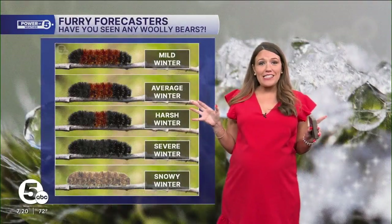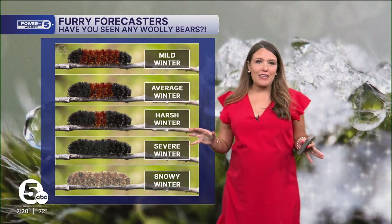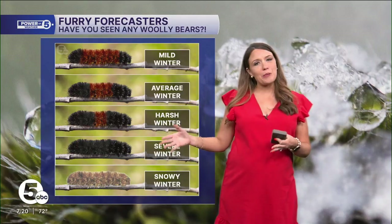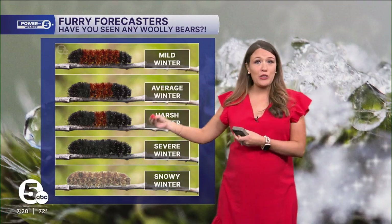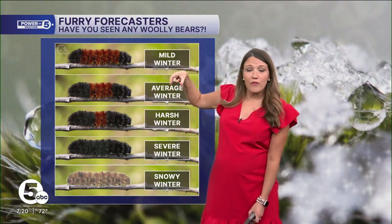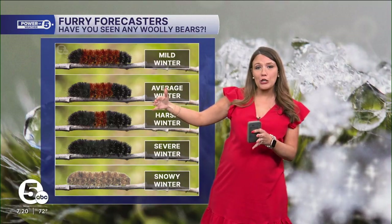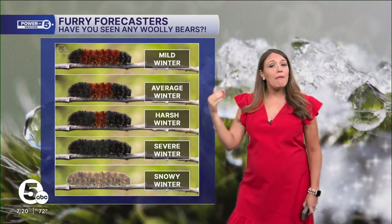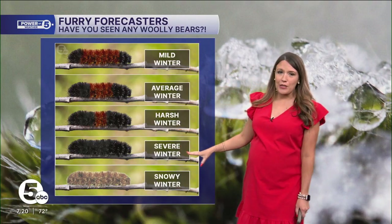So both of these were taken recently and both have different colors. Generally speaking, when we're talking about the colors of woolly bears, the more black on them, the more severe the winter. Notice here that there's just black at the tips — that middle section of brown is a bit larger, which means a milder winter. When you have no brown at all, that's when you have a severe winter.